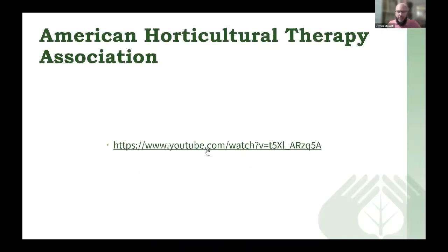The AHTA marketing video is located on our AHTA YouTube channel, so you can check it out there. I apologize for the technical difficulty. It is a great video that highlights one of the horticultural therapy programs and some photos from others from around the country.